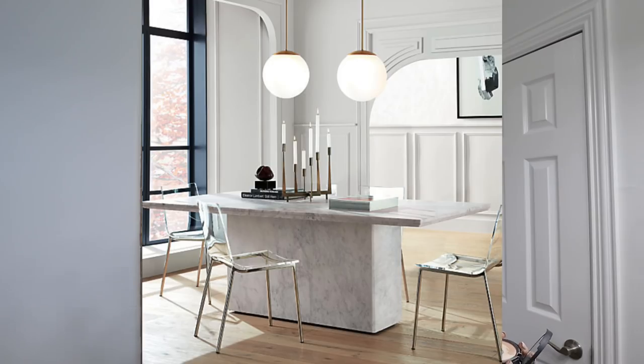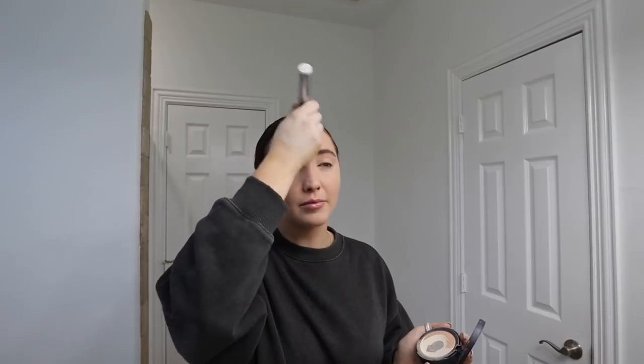I found this one photo — I'll show you guys on screen — of like a breakfast nook that I was absolutely obsessed with. I'm not even a big marble person at all. I like it subtly in small doses, but I'm not a huge marble fan. And they had the coolest table and I was obsessed with it, and then I was like, 'Oh my gosh, this is so expensive. I can't spend $3,000 on a table.'